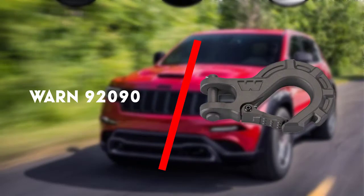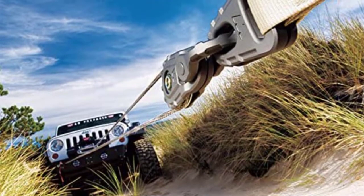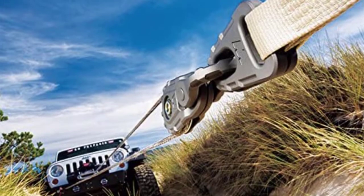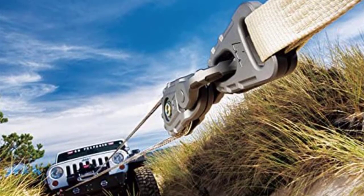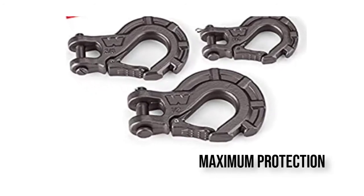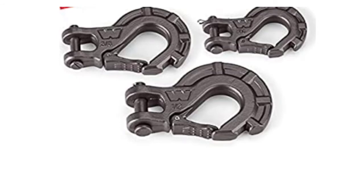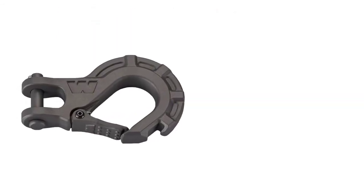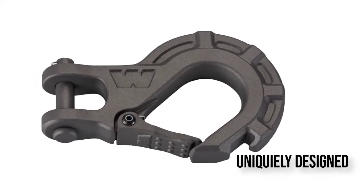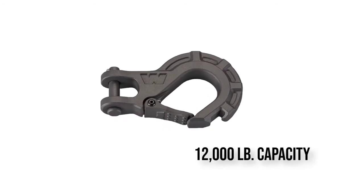To begin with is the Warn 92090. Recent buyers gave mixed reviews about its usage. The ones who got it for worn winch ropes or for other ropes enjoyed its smooth functioning. The ultra strong steel forged construction allowed the buyers to rely on it more. They also liked it for its lighter weight which helped them carry it easily. All in all, this is truly one of the best winch hooks out there.